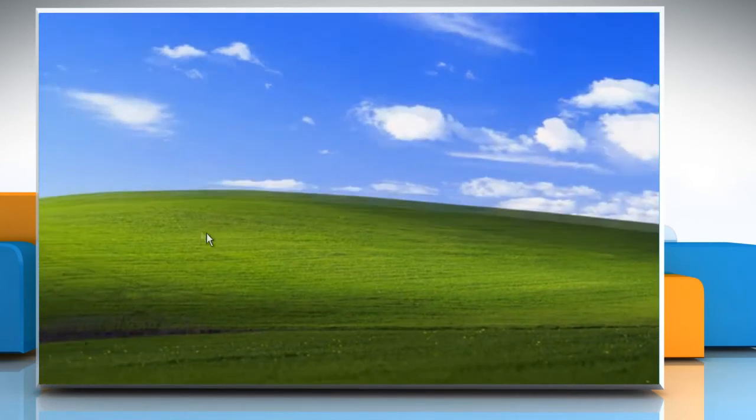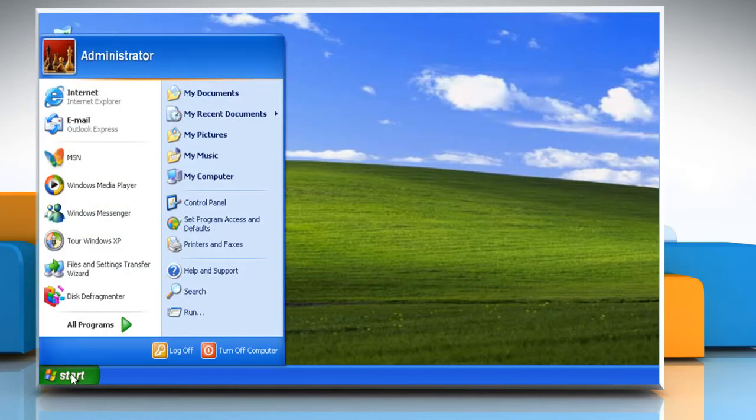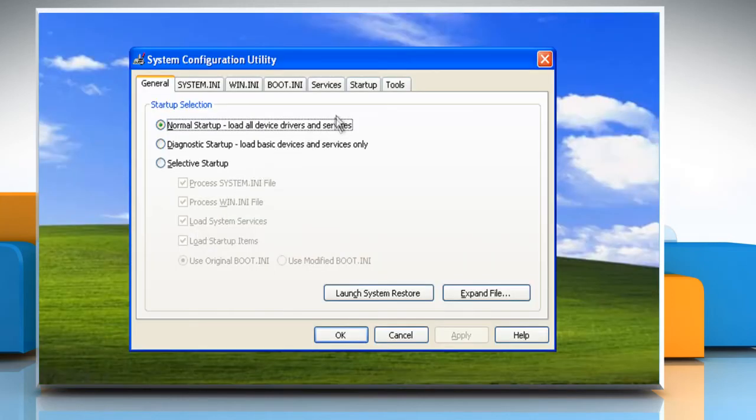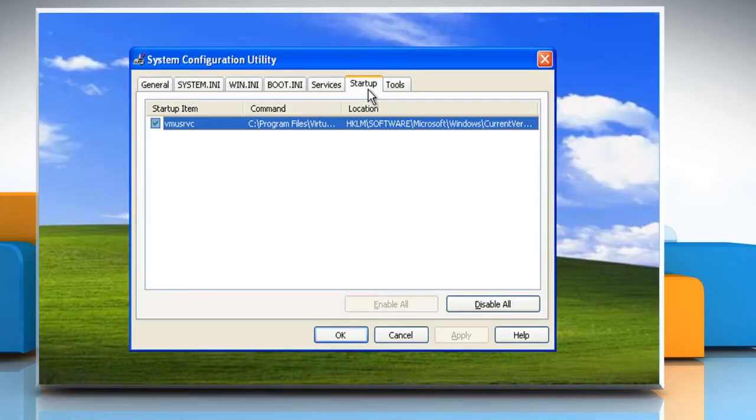To make Windows XP faster, look at what programs are running in the background. Click Start and then click Run. Type msconfig and then press Enter. Click the tab for Startup and look through the programs that start when you start Windows XP. Uncheck the program and then click OK.